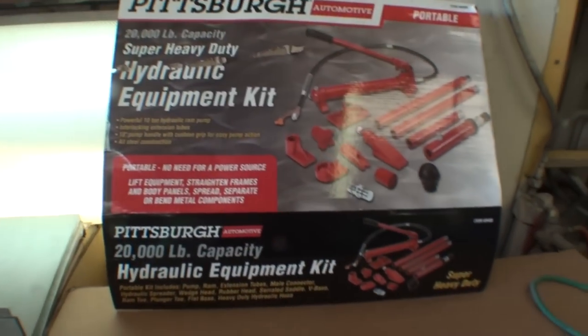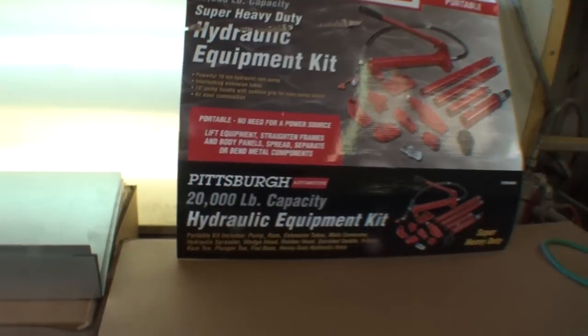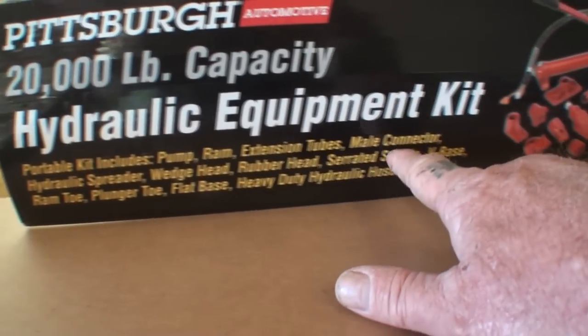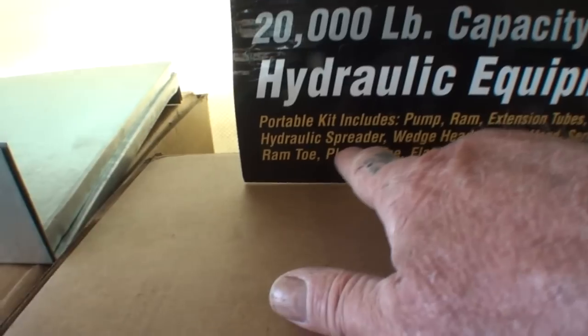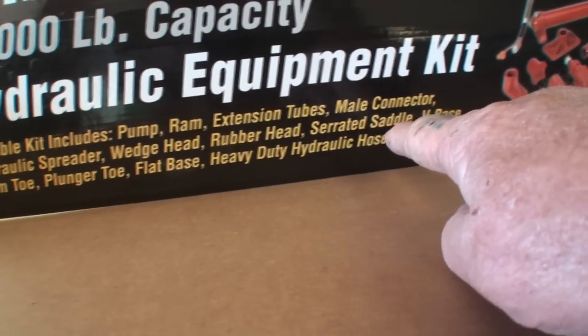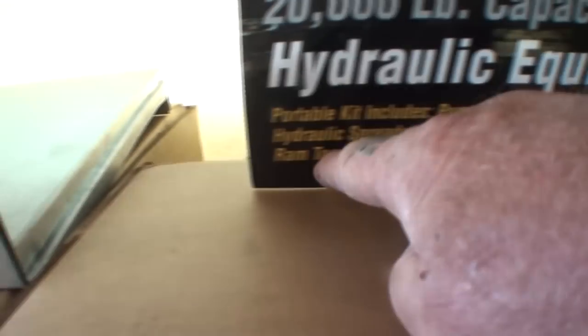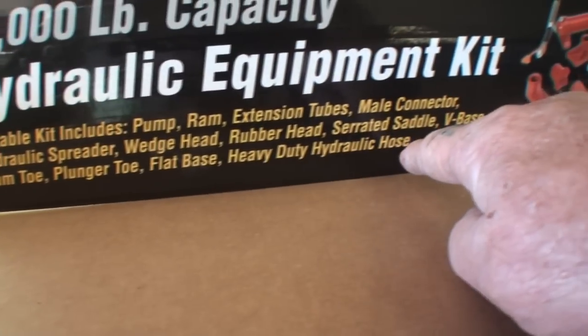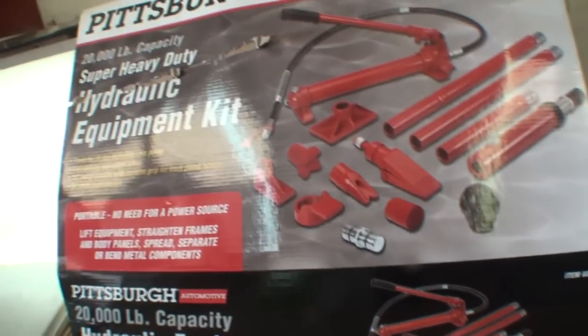This is the heavy-duty one — they sell two of them, and this is the bigger one of the two. This kit includes the pump, the ram, extension tubes, mail connector, hydraulic spreader, the wedge head, rubber head, serrated saddle, the V-base, the ram toe, plunger toe, flat base, and heavy-duty hydraulic hose. So we got a lot of stuff here to work with.